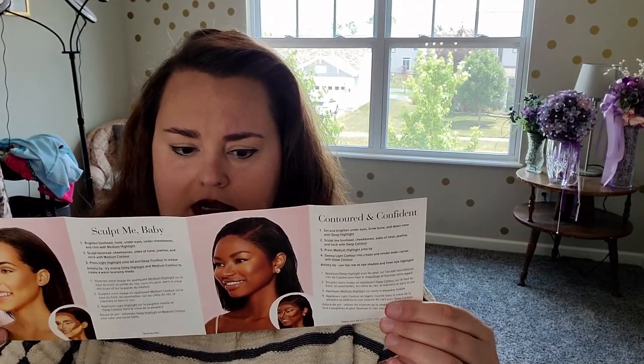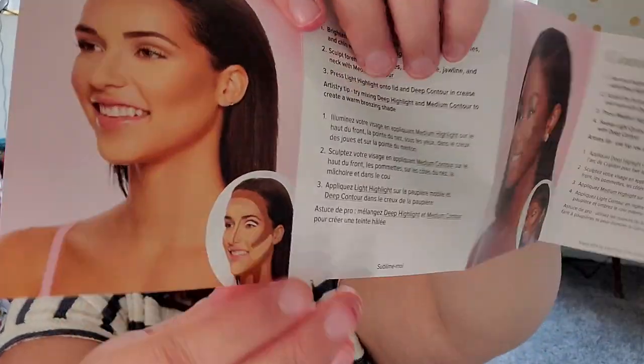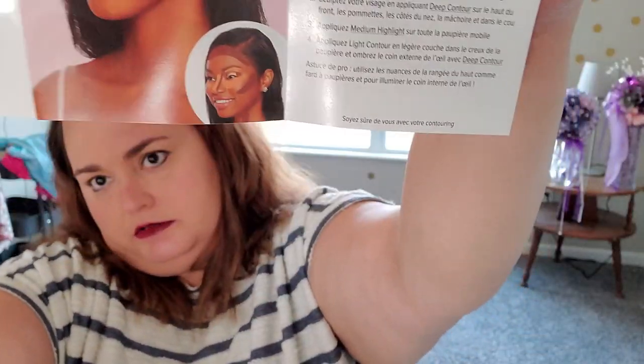It came with a little how-to guide. It's not super informative — there are three different skin tones included and they show where to put different colors for each person, which is somewhat helpful but not super detailed. There are probably a ton of instructional videos on YouTube for how to use contour palettes, probably specifically for this one.